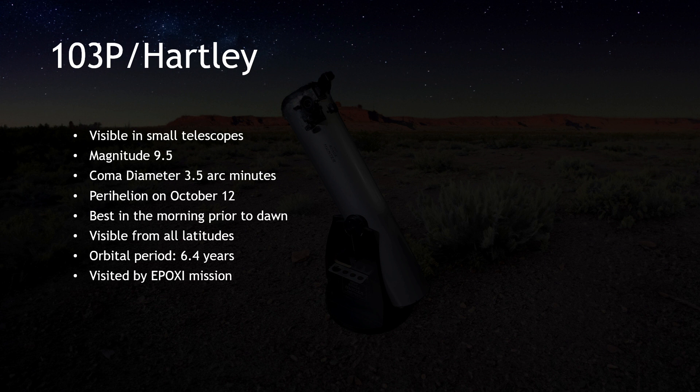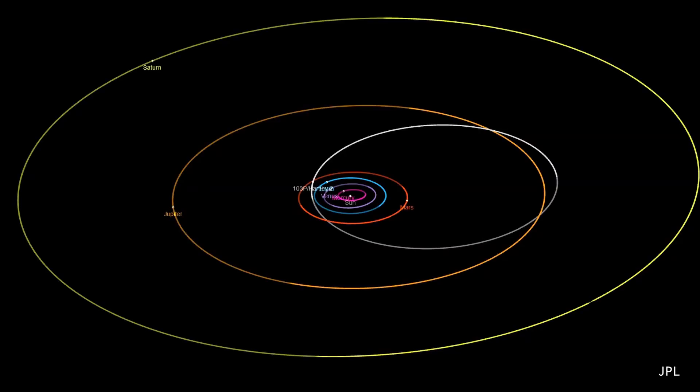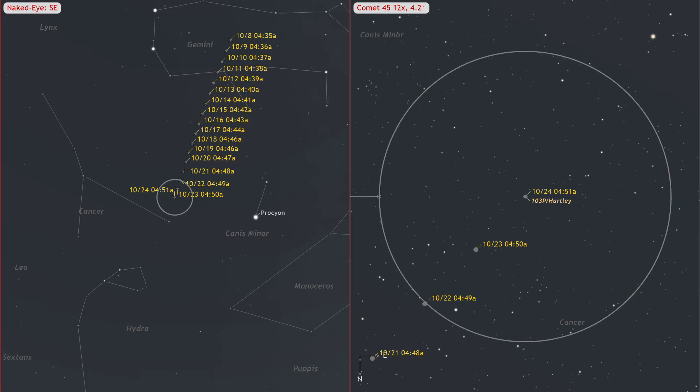Our next comet is 103P/Hartley. As October unfolds, you'll find 103P/Hartley in Auriga, shining at a magnitude of 9.7 and boasting a 3.5 arc-minute coma. You may be able to glimpse a short tail using averted vision. As the days pass, it will dim by approximately 0.6 magnitudes, with the comet transitioning into the constellation Cancer by the close of the month. Perihelion will occur in mid-October, and on October 12th this comet will make a relatively close approach to the Earth, coming within 0.4 AU. Predictions suggest it will peak at a magnitude of 9.5 in the early days of October. 103P graces our morning skies and is within reach of small telescopes, accessible from all latitudes, with its prime viewing window falling between the mornings of October 8th to 12th, just before dawn.